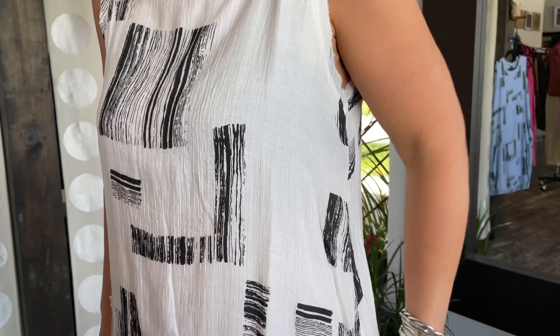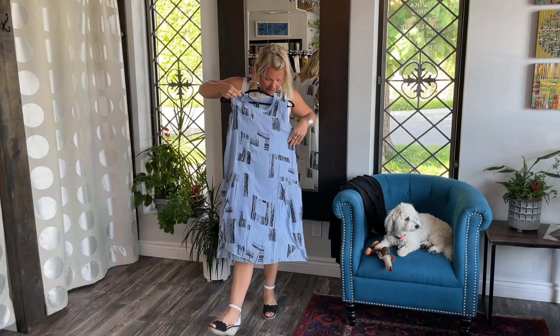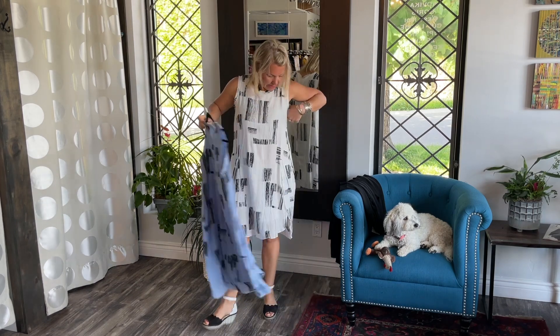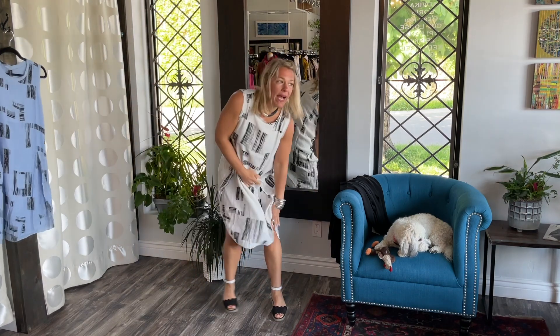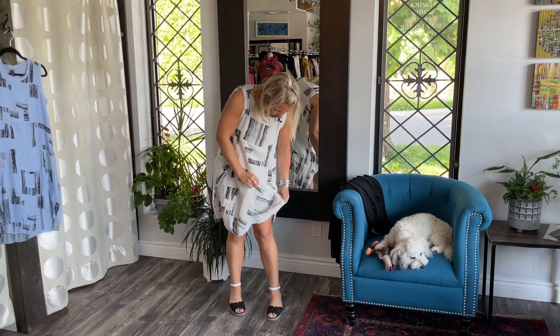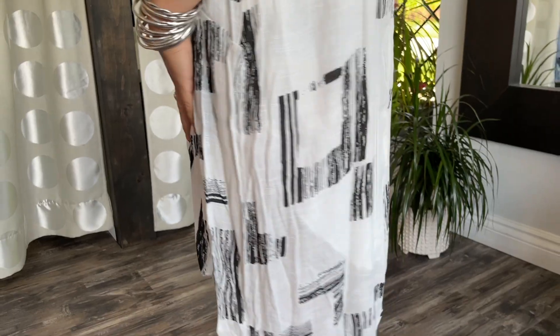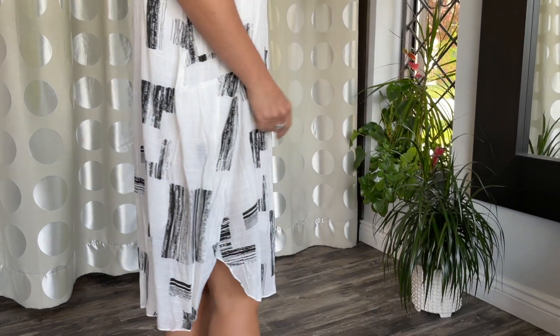It's going to wash wonderfully, and it also comes in a beautiful blue as well. I'm wearing a size small, so you can see it fits very nicely and you've got lots of room. It also has a lining, which is great — it's not going to be very see-through and you're nicely covered. It's almost like a slip.